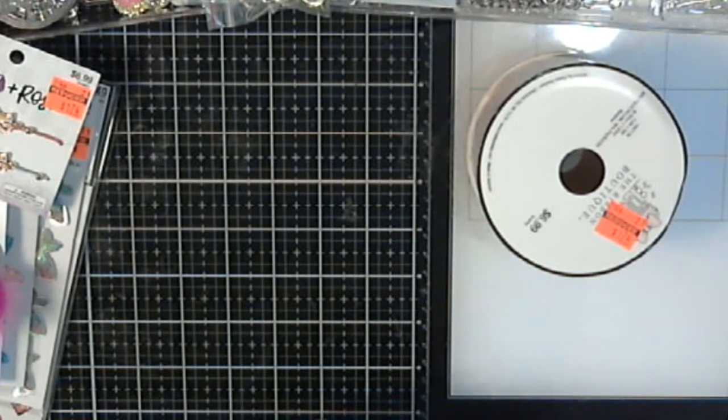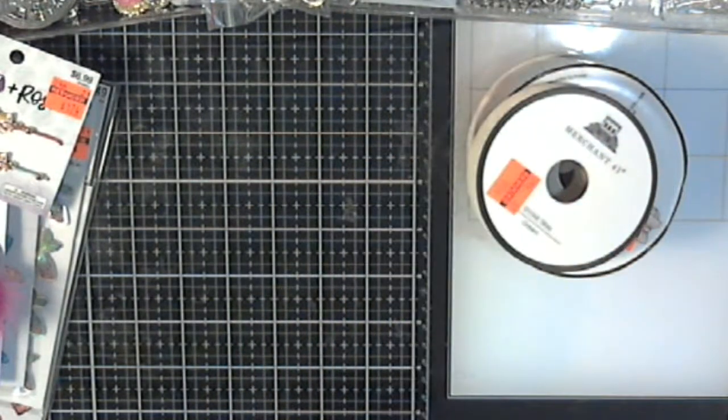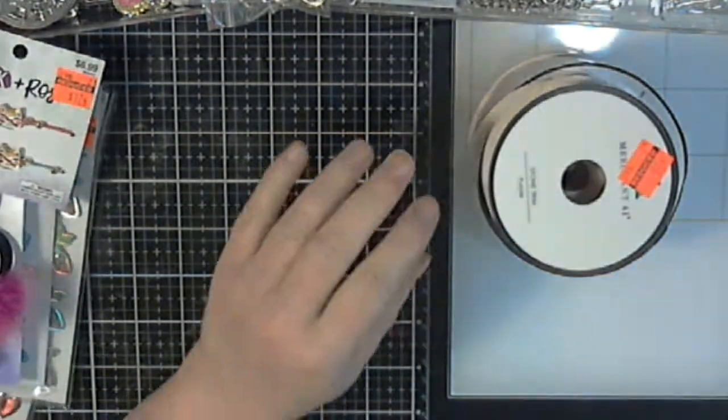I found this — what do they call this? Stone trim. It was $0.99. So I got the green. I got the purple, which is also $0.99.